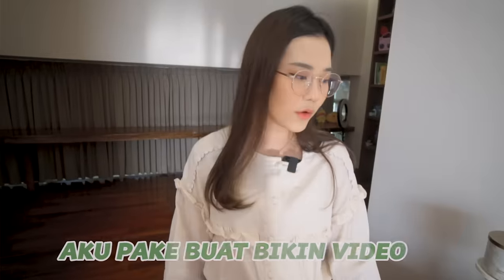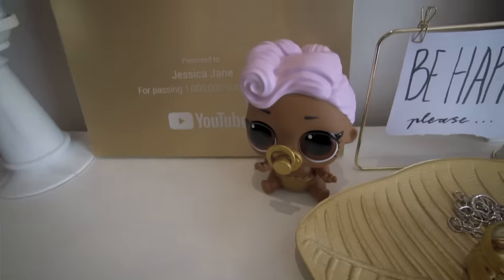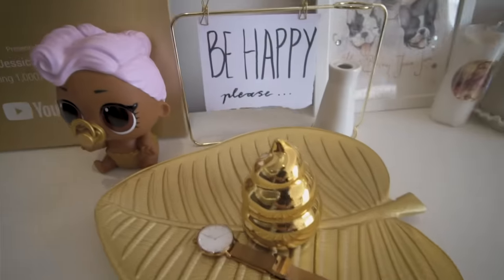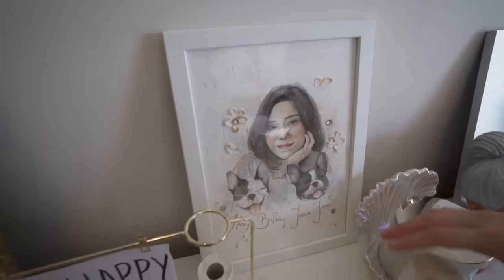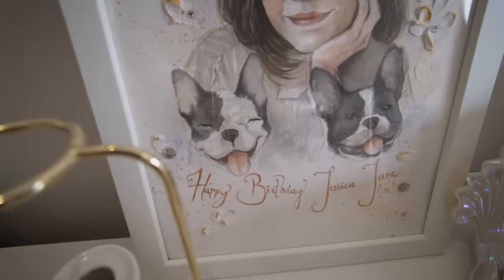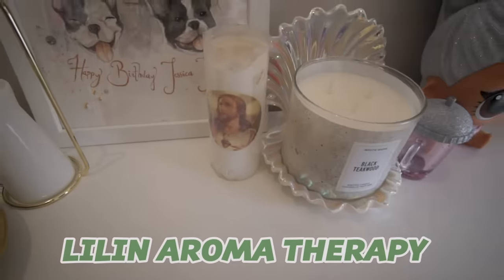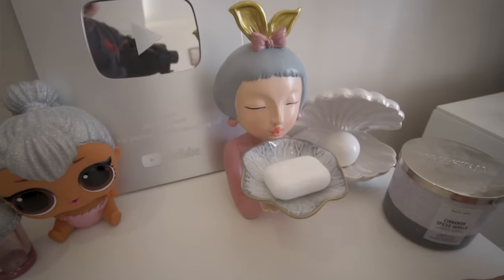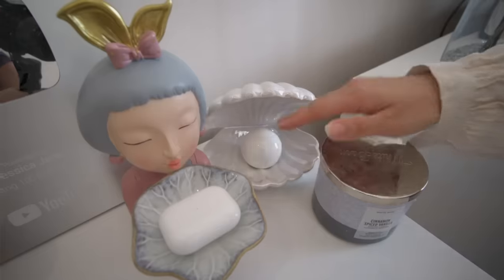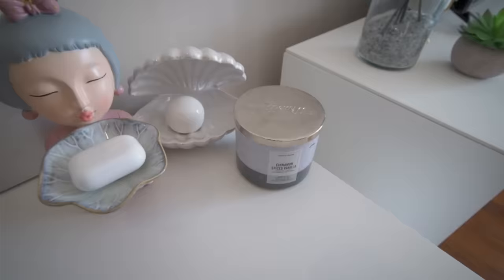Terus lanjut ke sebelah sini, ini ada background yang biasa aku pakai buat bikin video karena aku suka aja kayak gini. Tuh ada gold play button aku, habis itu ada boneka LOL, habis itu ada celengan yang lucu aja bentuknya gold gitu. Terus ini ada hadiah dari temen aku, ini mirip banget sama Tabi-tabi sama Mochi. Terus ini ada lilin berdoa dan lilin aromatherapy, dan ini ada LOL Surprise lagi, Silver play button, dan ini kayak buat megangin sesuatu. Dan ini ada mutiara, ini tadinya bisa nyala gitu loh, cuman gara-gara aku nyalain terus jadi habis baterainya.